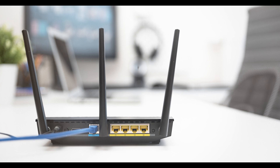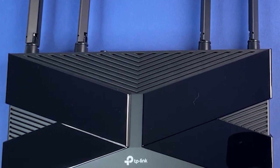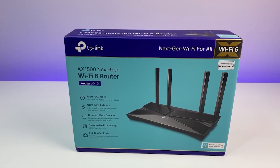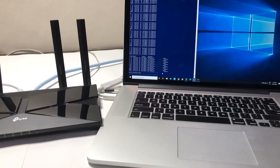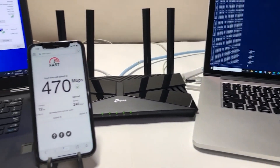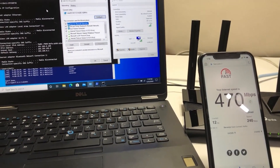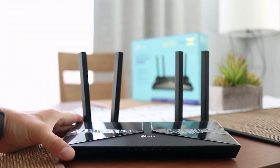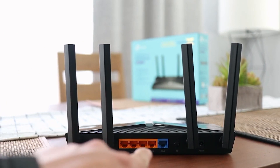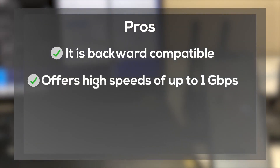TP-Link vs. Tenda Overview. TP-Link Wi-Fi 6 AX1500: If you're looking to upgrade to the newest Wi-Fi 6 technology, the TP-Link AX1500 should be among your top choices. It is a fast router equipped with beamforming and MU-MIMO that boosts performance when multiple devices are connected. The unit comes with robust parental controls that allow you to set bedtimes for your kids as well as set up guest networks. It also works with Alexa to create the ultimate smart home experience, and has four antennas at the back. The only major letdown is the lack of a USB port. Pros: it is backwards compatible, offers high speeds of up to 1 Gbps, and extensive parental controls. Con: no USB port.